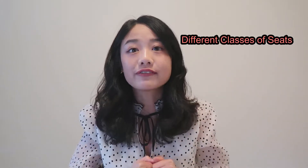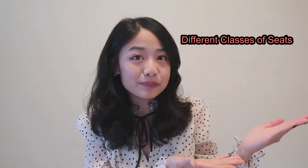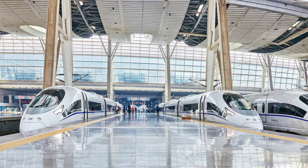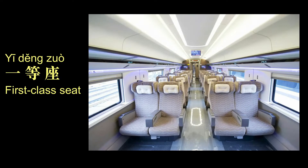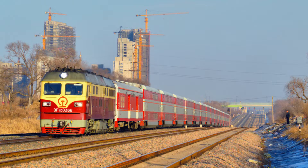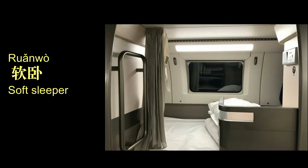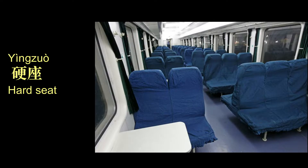Different types of trains have different classes of seats, and prices vary accordingly — the more you pay, the more comfortable your seat. For high-speed trains: 商务座 is business class, 一等座 is first class, and 二等座 is second class. For regular express trains there are seats, sleepers, and standing options: 软卧 is soft sleeper, 硬卧 is hard sleeper, and 硬座 is hard seat.